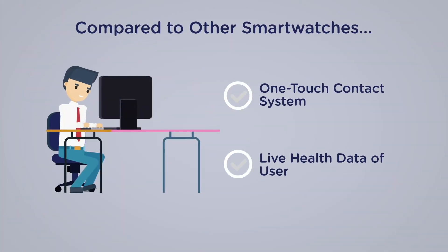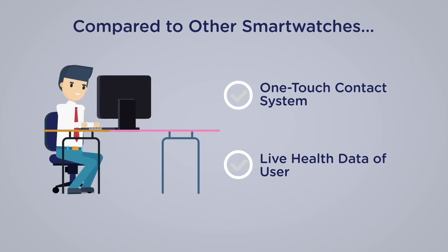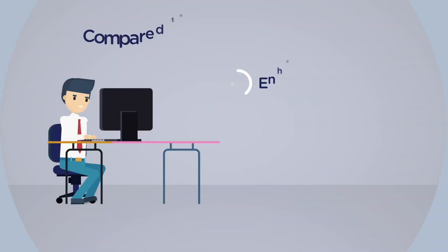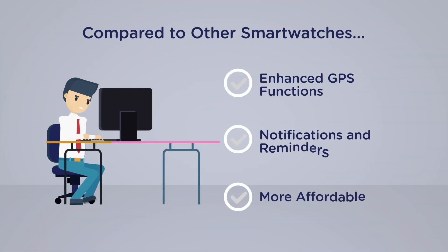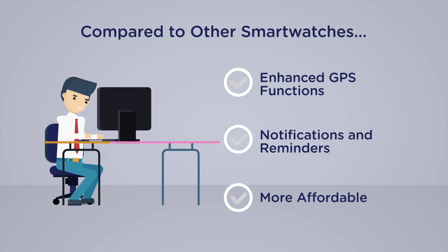Compared with other similar products such as Apple Watch, Samsung Galaxy Watch, Fossil Sport, TicWatch, and other smartwatches, LiveTrack contains unique functions such as providing life health data, daily routine reminders, and enhanced GPS function. Even with all these advanced technologies, LiveTrack is way more affordable.